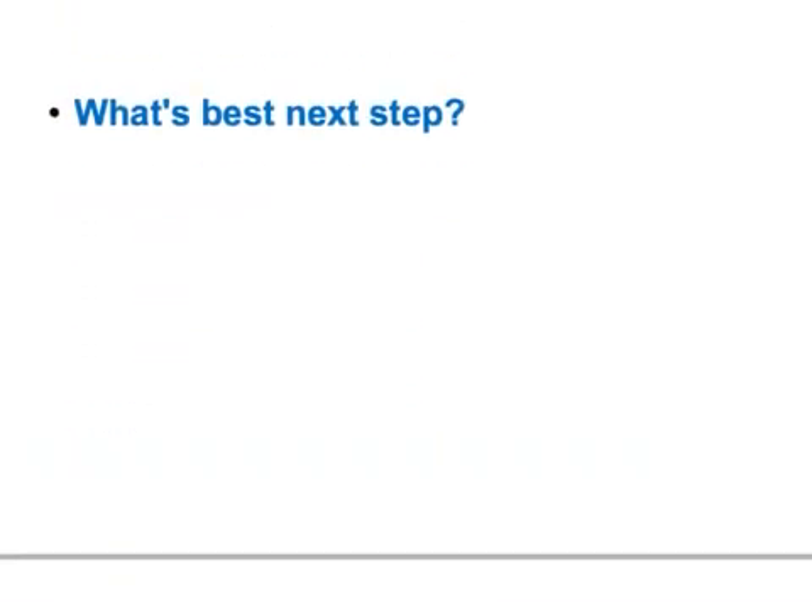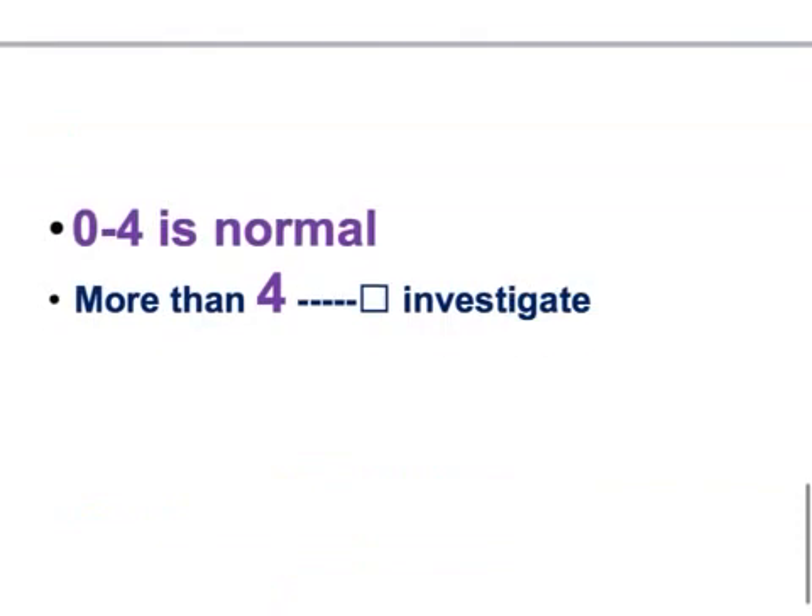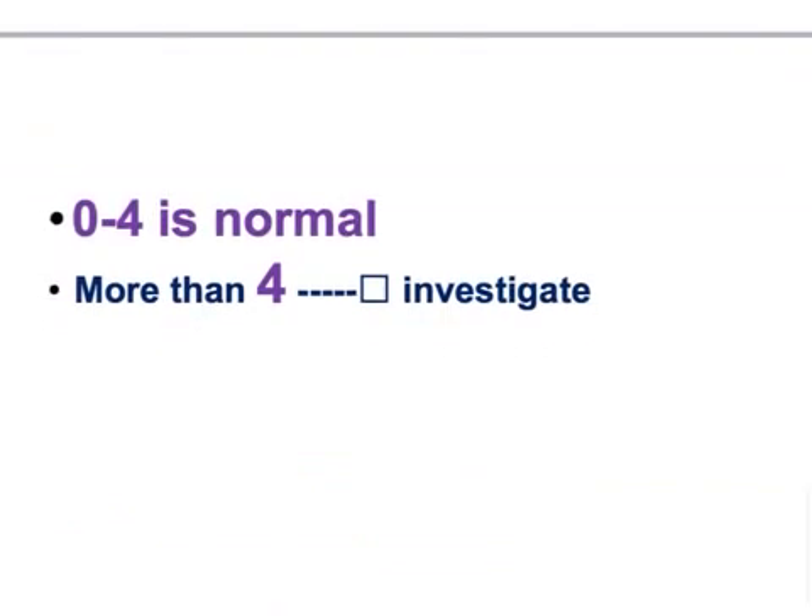The biopsy is the right answer. The normal value of PSA is 0 to 4. Anything more than 4 — you must investigate. The next best investigation for prostate cancer is a biopsy. His value is more than 4 — it's 5 — so you need to investigate, even though the digital rectal examination is normal and there are no other health issues.